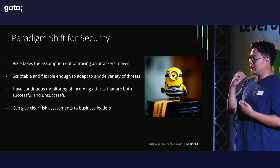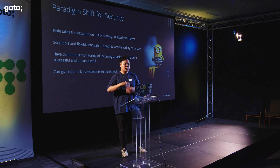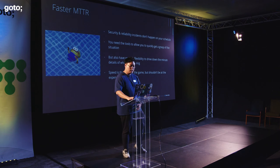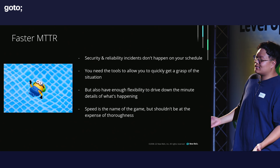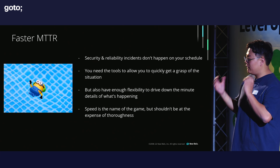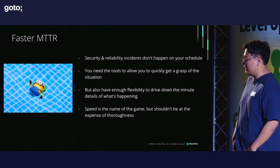Pixie is also a really easy way to give a clear risk assignment to business leaders. Instead of saying an attacker might have exploited this vulnerability, you can say the attacker attacked this system and got this amount of data from customers A, B, and C — giving really clear risk assessments to leaders. Before Pixie, you had to guess what attackers might have done; with Pixie, it takes the assumption out because you can in real time query data for what the attacker did. This leads to faster mean time to resolution and more flexibility in how quickly you can get data to resolve security incidents.